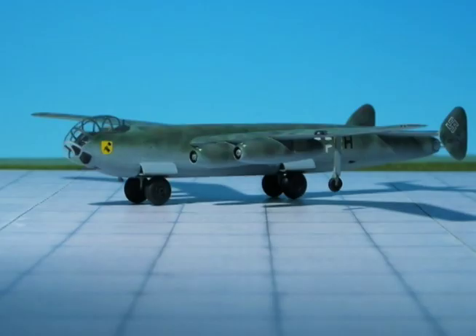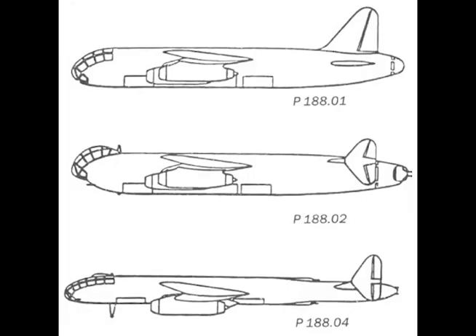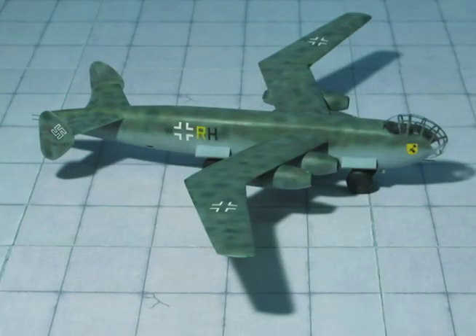Crew: two. Span: 88.5 feet. Length: 57.5 feet. Wing area: 645 square feet. Aspect ratio: 12.15 to 1. Here are the rest of the specifications for these two particular variants.